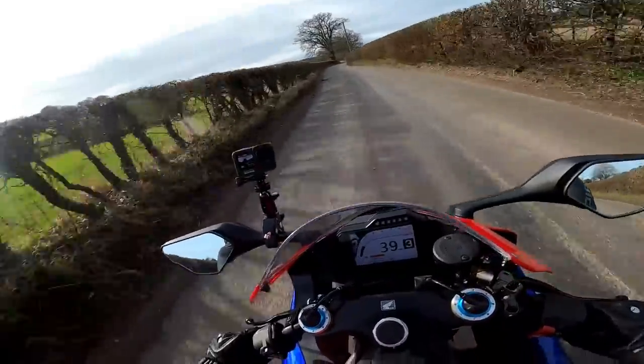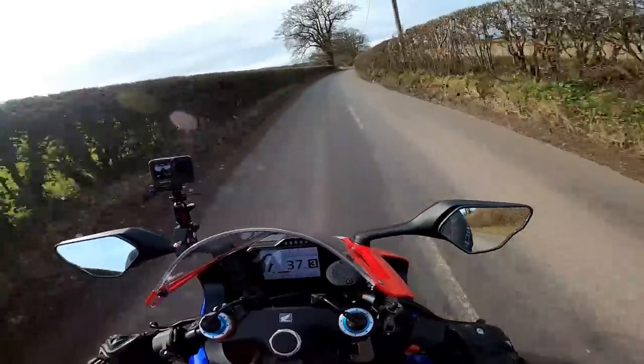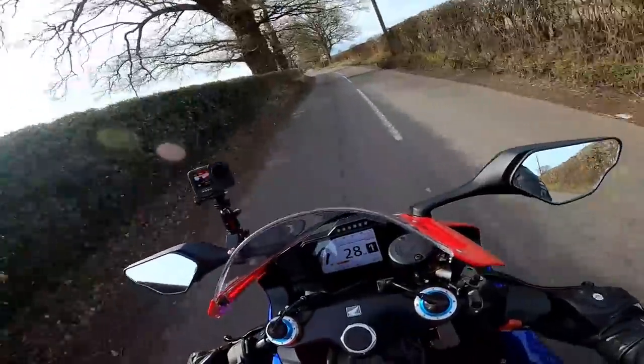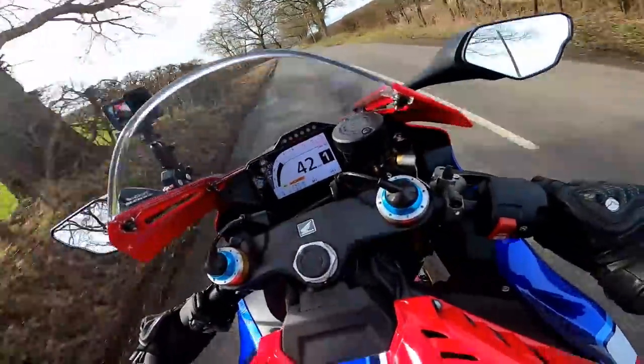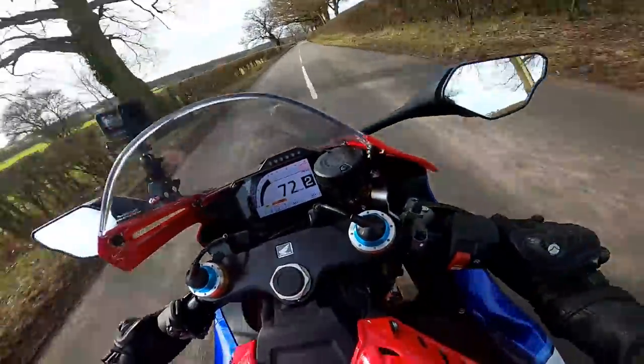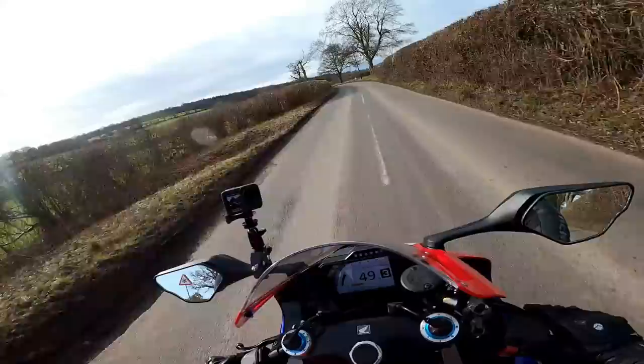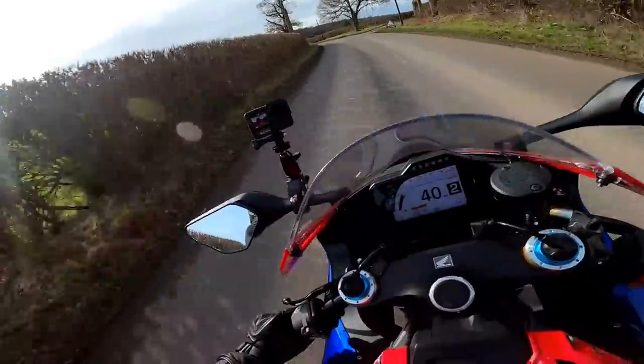What it does have though is an amazing quick shifter — so smooth! The quick shifter is brilliant on this, love it. And the sound as well — epic.